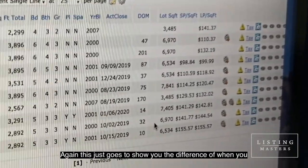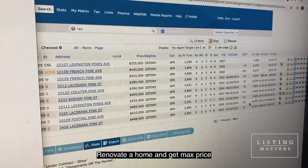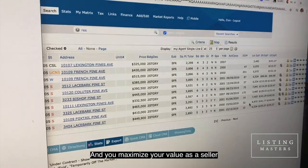This just goes to show you the difference of when you renovate a home — you get max price and you maximize your value as a seller.